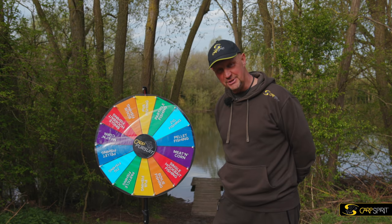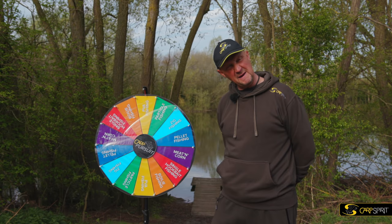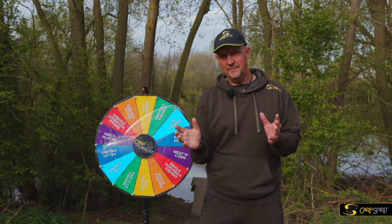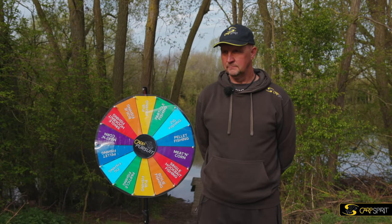I was actually hoping for the orange one, Boily Fish on this one. Having had a quick look, the waters are quite murky, so I was hoping to use my Complex T smelly boilies. But let's get on with it and see what Steve's got, because this is only half of it. I've got to take a card with challenges on, so let's have a little look at that.